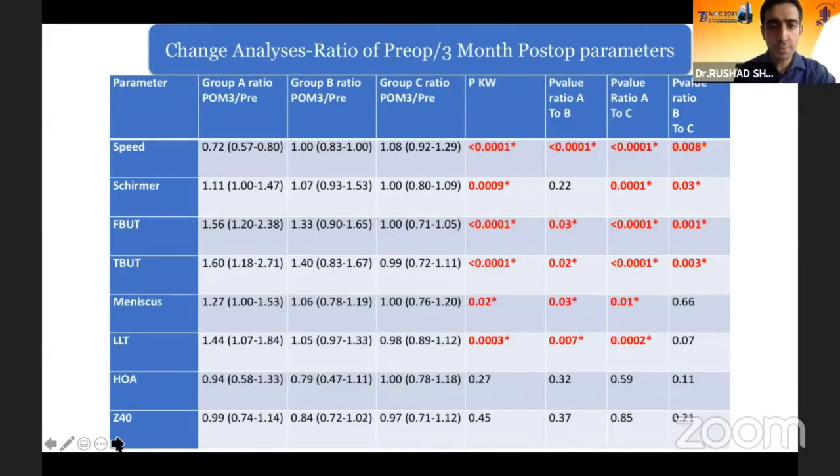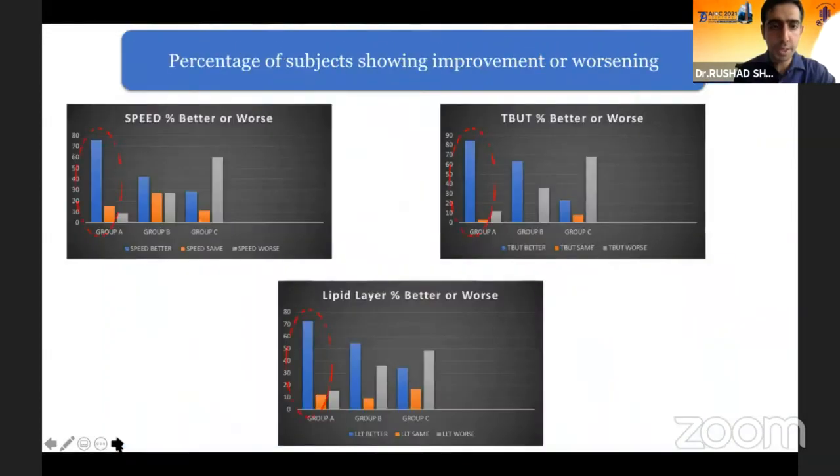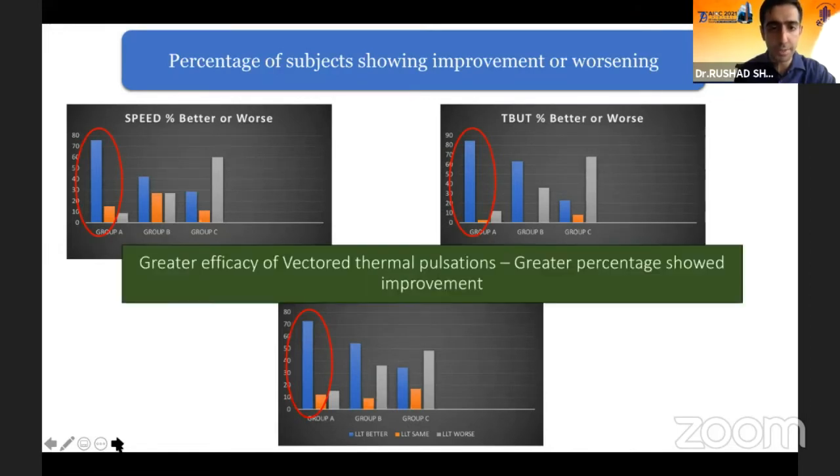The same was noted for the three-month change analysis. The objective and subjective tear film parameters show significantly better improvement in the LipiFlow group compared to the other two groups. When we also looked at the percentage of subjects showing improvement, in the LipiFlow group there was a significantly higher proportion of subjects showing improvement in the SPEED score, the TBUT, and the lipid layer thickness.